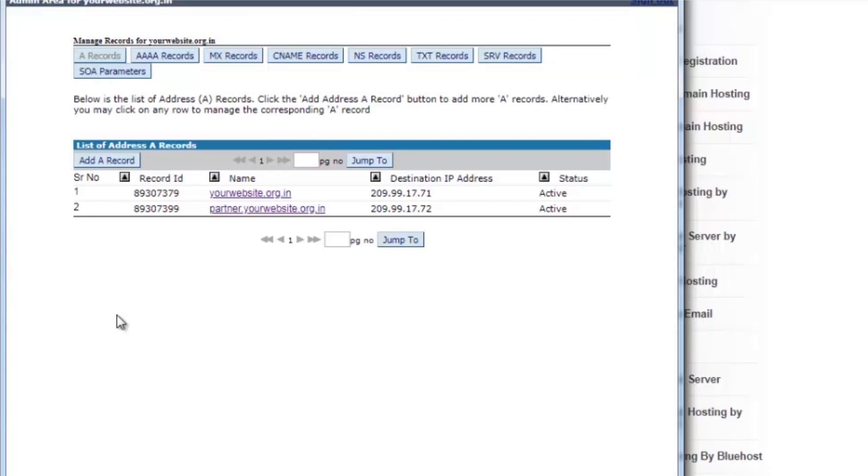Similarly, all the records for super site, partner site, and control panel need to be added in the current DNS zone of the domain name. Once the records are added or modified, you need to wait four to six hours for the propagation to complete.